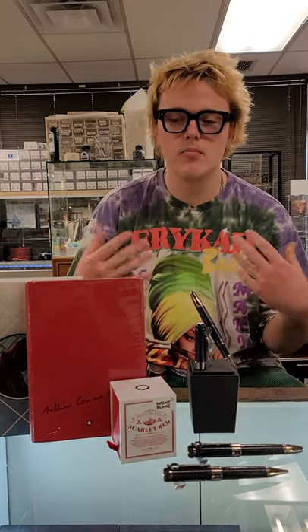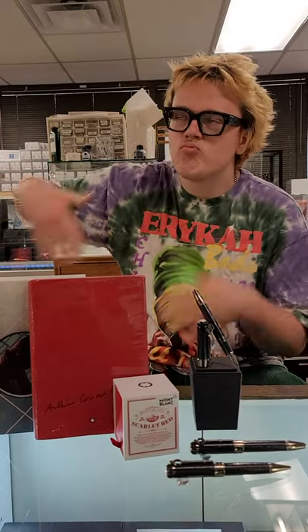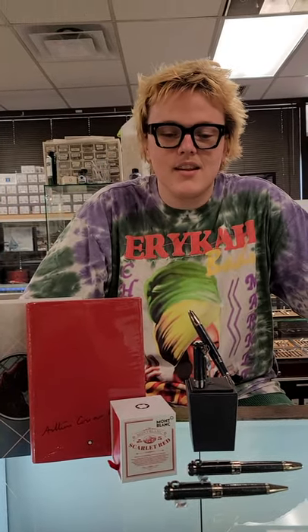Every year, Mont Blanc comes out with a pen dedicated to a writer that they deem important — a groundbreaking author. This year it is dedicated to Sir Arthur Conan Doyle, who you probably know from creating the characters Sherlock Holmes and Dr. Watson.